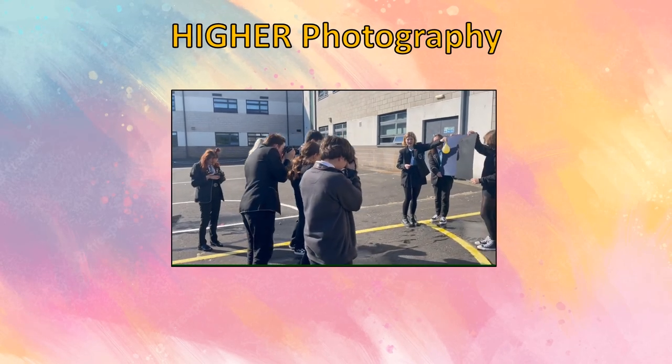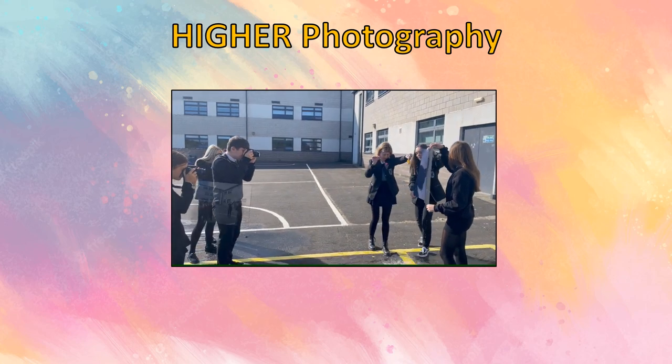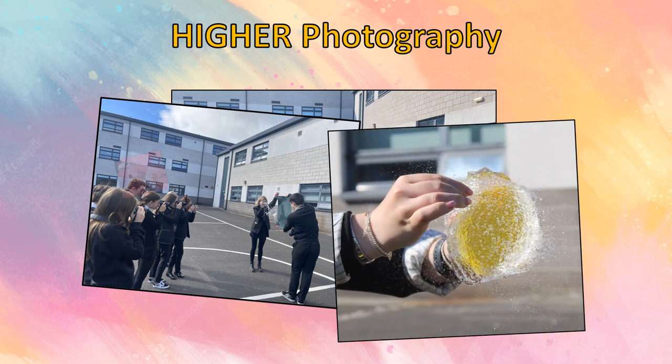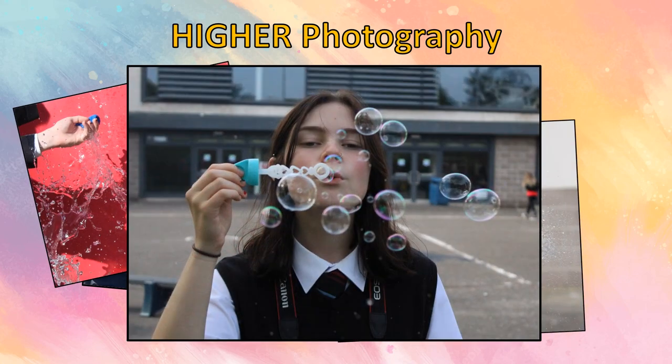At Glenifer High School we also offer Higher Photography to S5 and S6 pupils. Pupils will learn about various camera techniques and lighting techniques, and be led through the process of the Higher Photography project, which requires pupils to plan and execute a series of photo shoots. Higher Photography pupils are also required to sit a written exam.